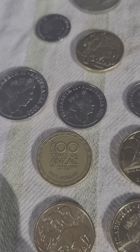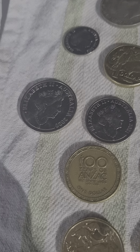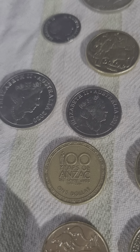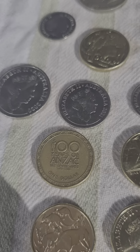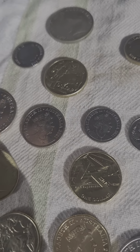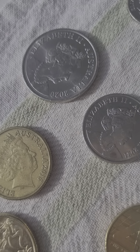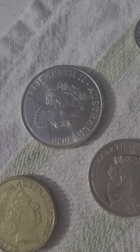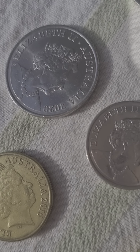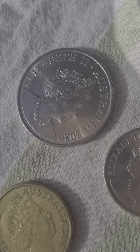I also got an ANZAC coin in change. As most of you know, 2014 is worth a dollar because they made millions upon millions of them. This one is 2016, with a mintage of 2.19 million.